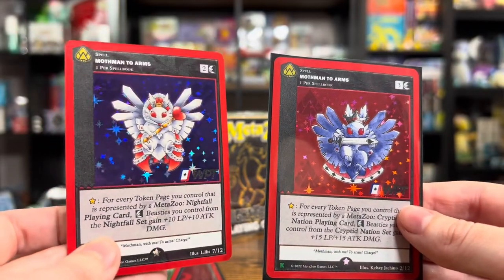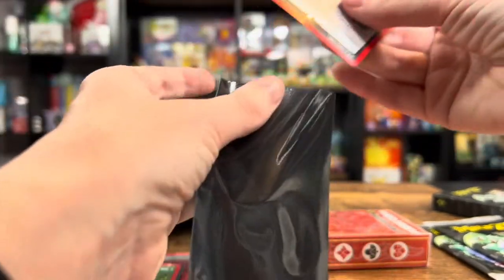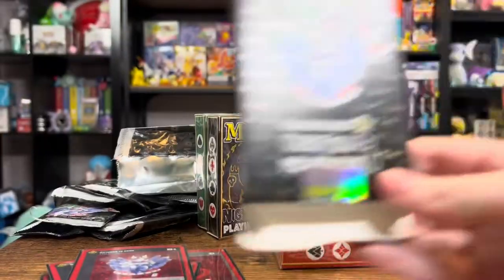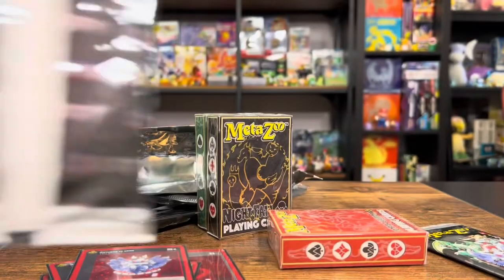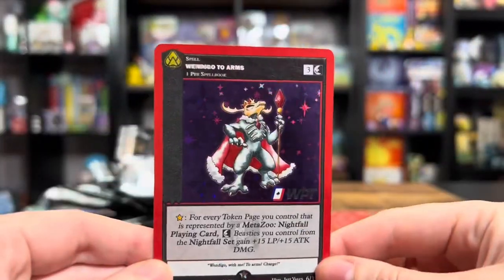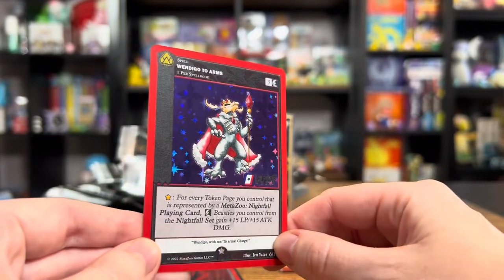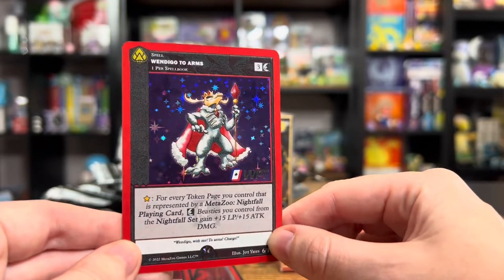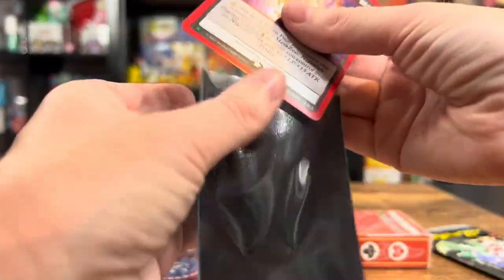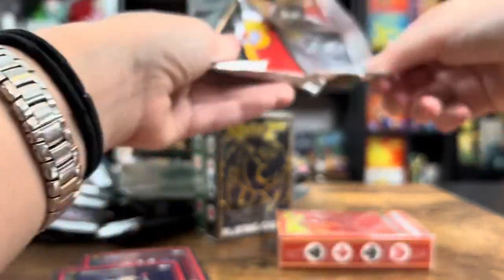That is so good. What a nice little set. I say if nothing else, absolutely grab this set up if you're a MetaZoo fan. You might say playing cards aren't your thing, but the Wendigo — Wendigo is one of my favorites for sure, one of my favorite cryptids. That is so nice. If you're a fan of MetaZoo, I don't think you can pass up on these cards. If you have a good collection going, do not miss out on these.